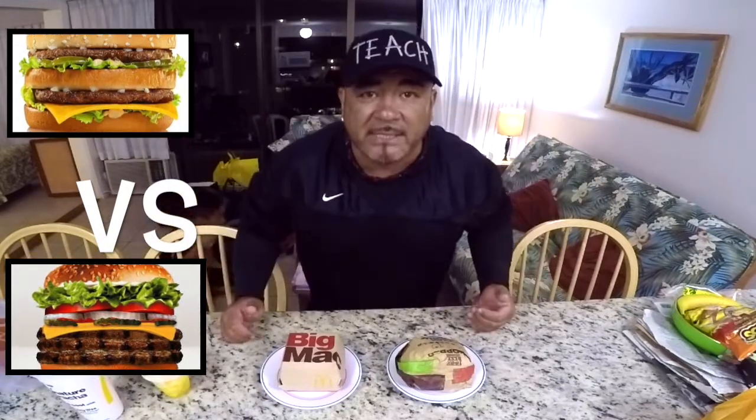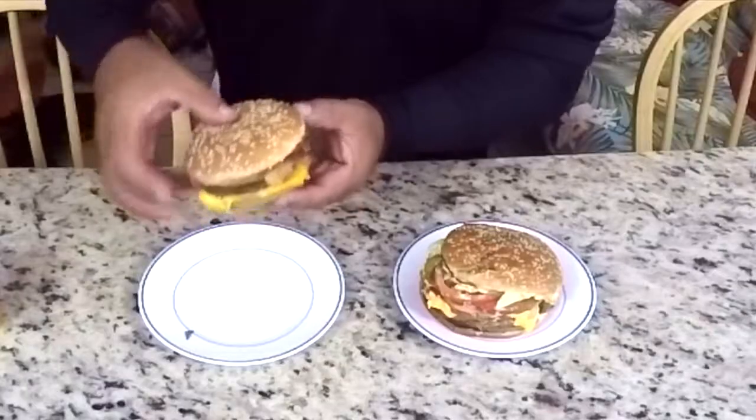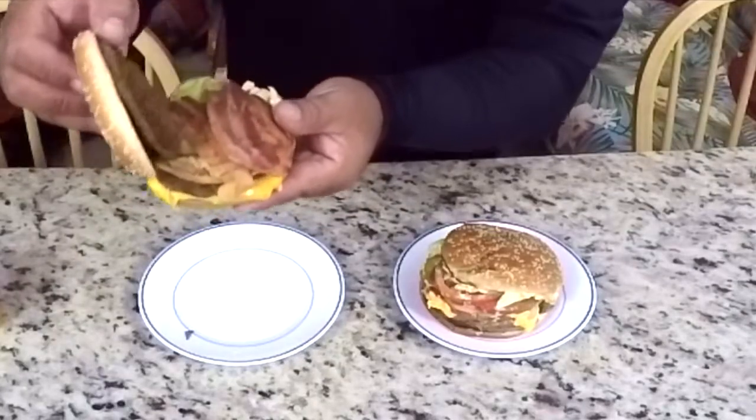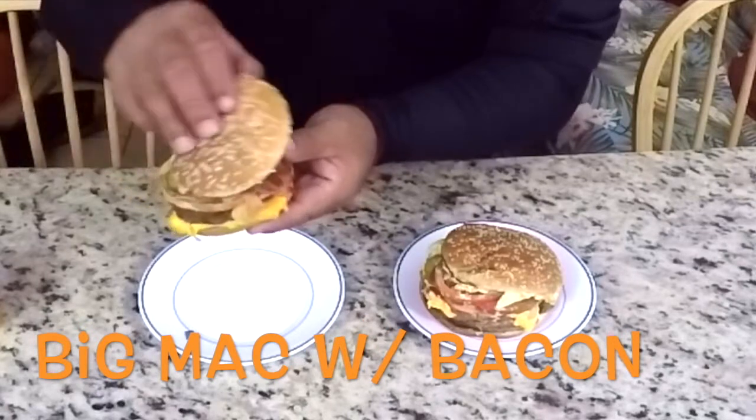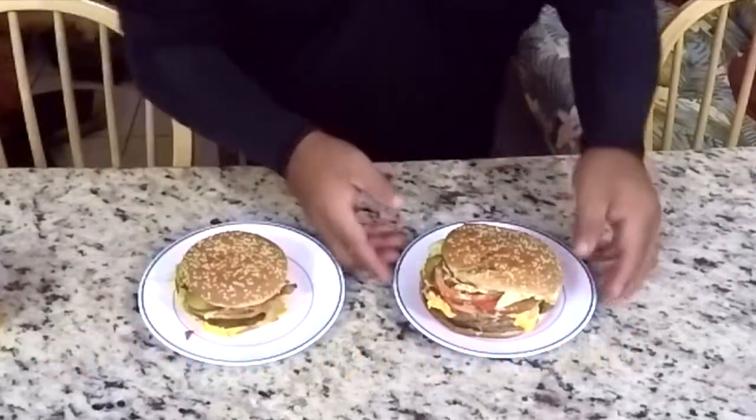The Big Mac versus the Whopper — let's take a look. So here we have the Big Mac, and this one is a little different — it has bacon in it. In America you can get a Big Mac with bacon if you request it.